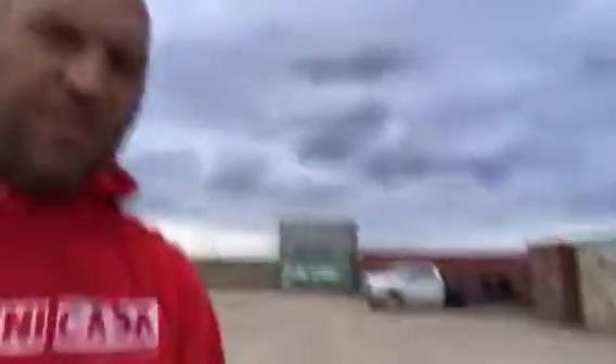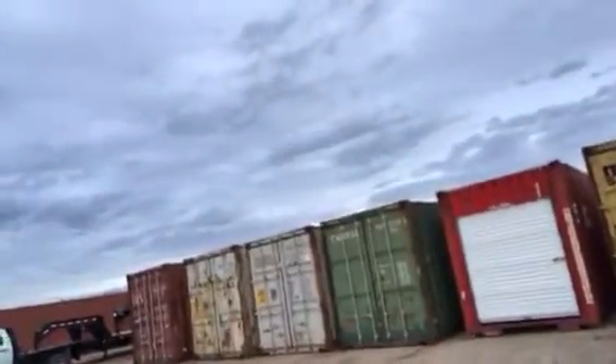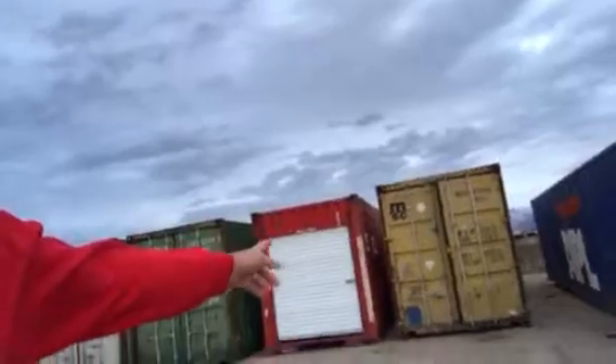It doesn't mean that we're not selling currently around the nation. In Salt Lake City I've been seeing a lot of green and gray boxes coming in, and we're stockpiling and putting some double doors on 45s as well as some 40 high cubes and some standards.